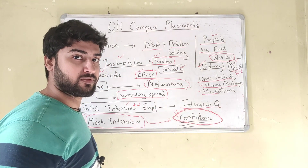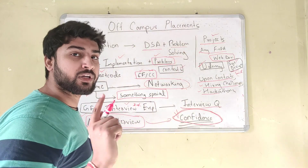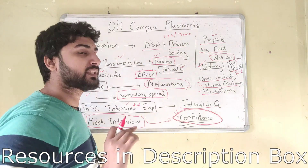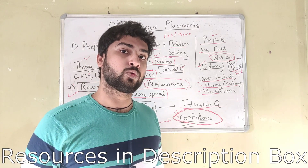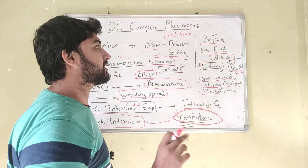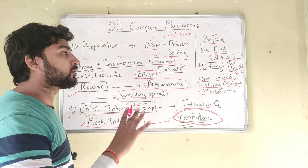Let's get into them both one by one. First you need to do DSA and problem solving, and before you do this you need to know one programming language. I suggest either go with C++ or go with Java. There are a lot of websites for learning these — Tutorials Point, JavaTPoint, W3Schools — and you can learn either C++ or Java from them. After learning the language, learn the library of the language, and once you're confident, jump straight into DSA.